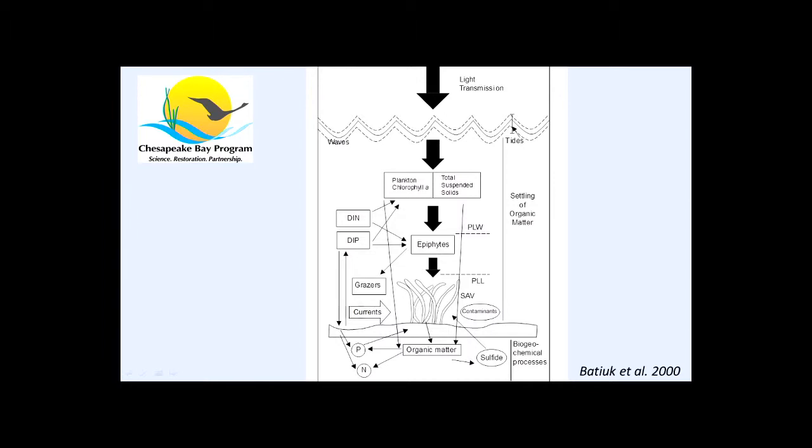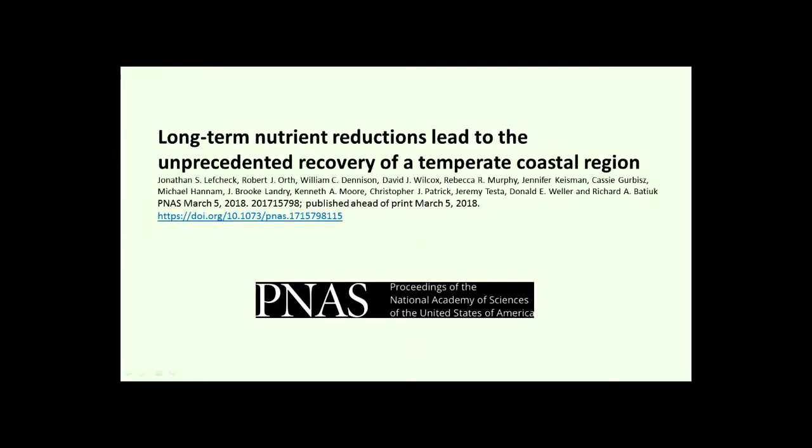In the Chesapeake Bay, they've conducted monitoring to support a model understanding the relationship of phytoplankton, nutrients, seagrass health, and light properties. Over about 30 years there's now a good story to tell — nutrient reductions have led to recovery of submerged aquatic vegetation. They have other grasses besides Zostera, including a lot of freshwater grasses. There are a lot of lessons to be learned here, and there's an opportunity to implement such things in New York.